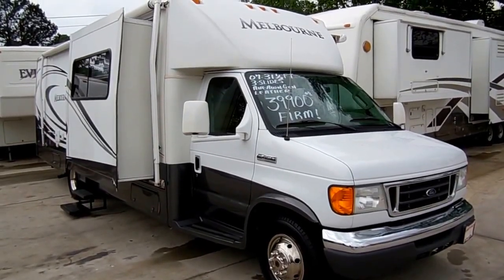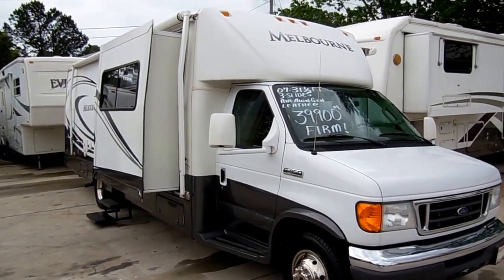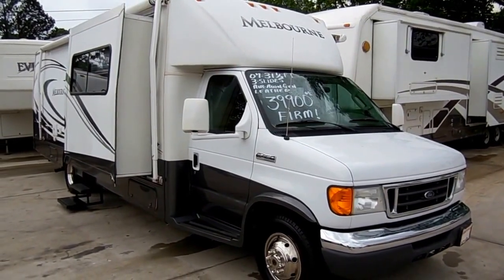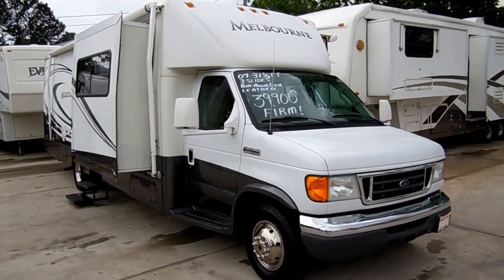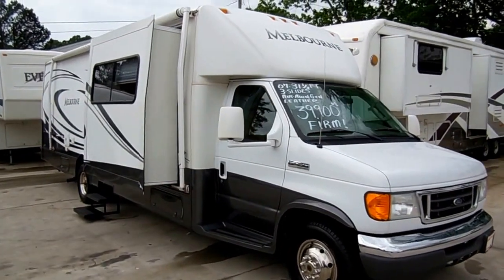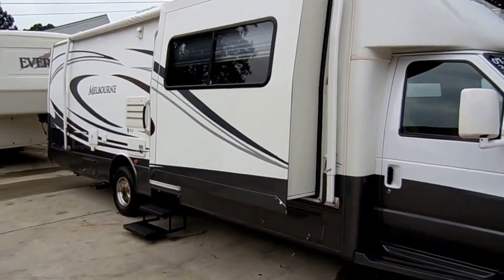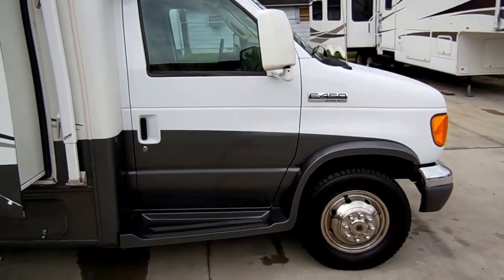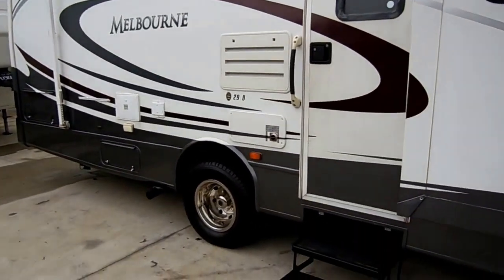Good afternoon folks. Big Bo here with another great class B motorhome value from Parkway RV Center. Today we're looking at a 2007 Jayco Melbourne model number 29D class B plus motorhome. This is one of the best buys on the internet on a high quality low mileage class B motorhome. It's 31 and a half feet long, has three power slide outs, built on a Super Duty E450 chassis with a 6.8 liter Triton V10, only 35,000 miles.